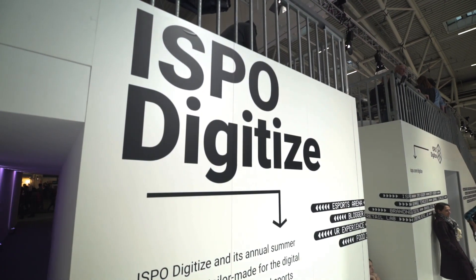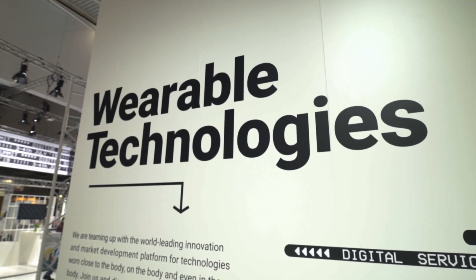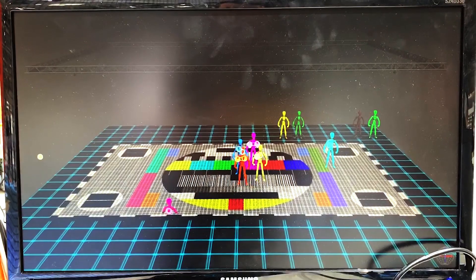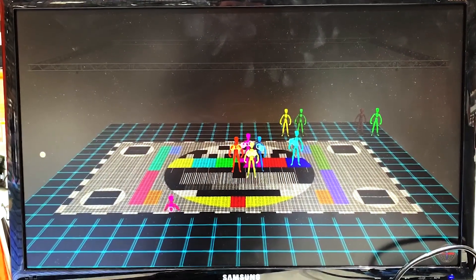Today we are at the ISPO trade show, oriented on sports, and we are especially in the wearable technology hall. Here today we are showing a partnership between ASB Glass Floor creating the LED floor we have here, and with us creating the tracking system to follow players.